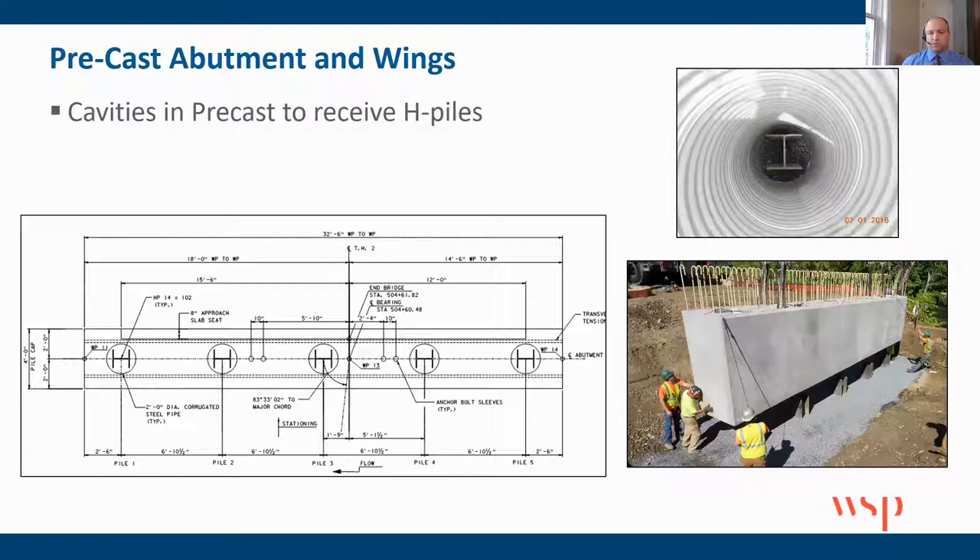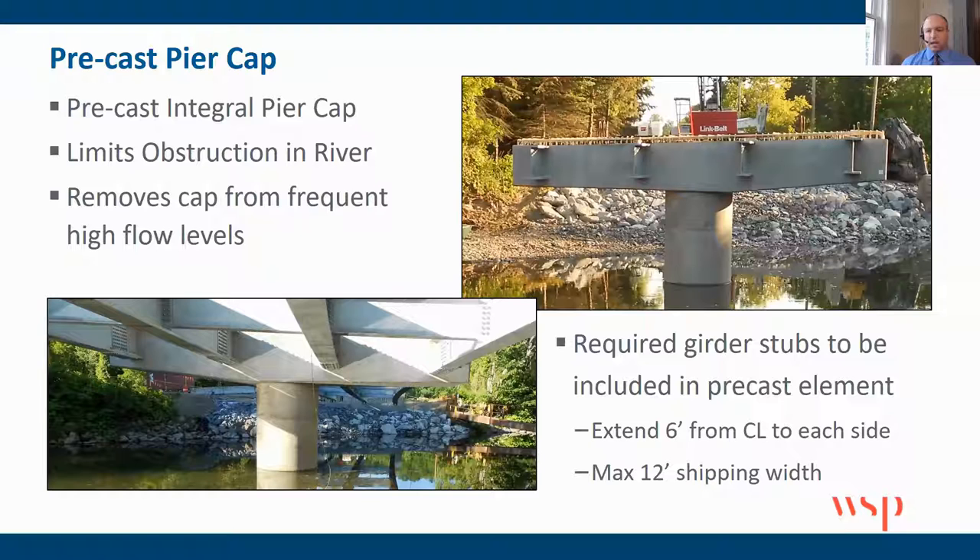We also had precast abutments and wings. The precast cap sits over corrugated pipes in the middle of the precast members, where the H piles basically slid in and were then filled with concrete. This is the crown jewel of the whole project in my opinion — a precast integral pier cap. Typically the beams would sit on top of the cap, but instead we moved the cap up to prevent a paddle effect in the water, moving everything up to the superstructure as tight as we could. This required six-foot stubs on either side of the precast cap so that we could ship it.